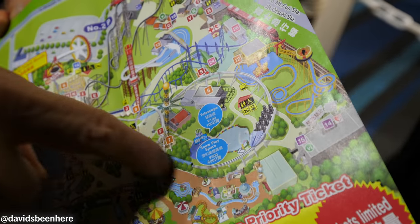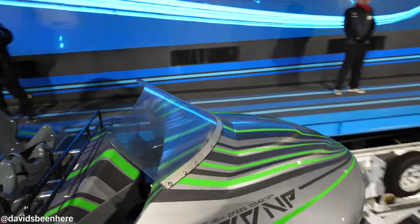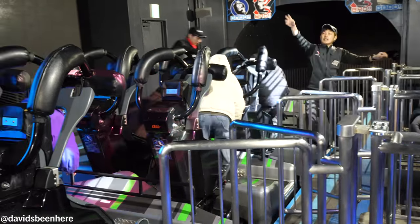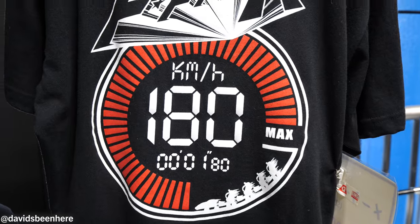Oh my god. We're about to ride the Dodomba, which goes 180km in 1.3 seconds. Are you ready? I'm so ready. Oh my god, guys — that was so freaking scary. I don't feel good. It was actually scarier than the other one. It was really fast and it was pressing against my chest.